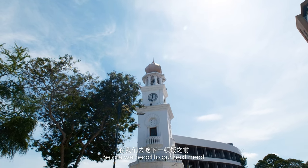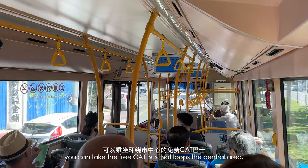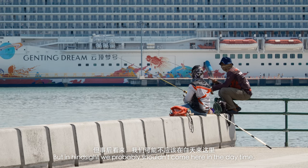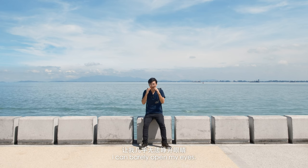Before we head to our next meal, it's time to explore Georgetown. If you're just traveling downtown, you can take the free CAT bus that loops the central area. We're here at the S-Blade Walkway. The water is so beautiful. But in hindsight, we probably shouldn't come here in the daytime, because the reflection of the sun off the ground — I can barely open my eyes.